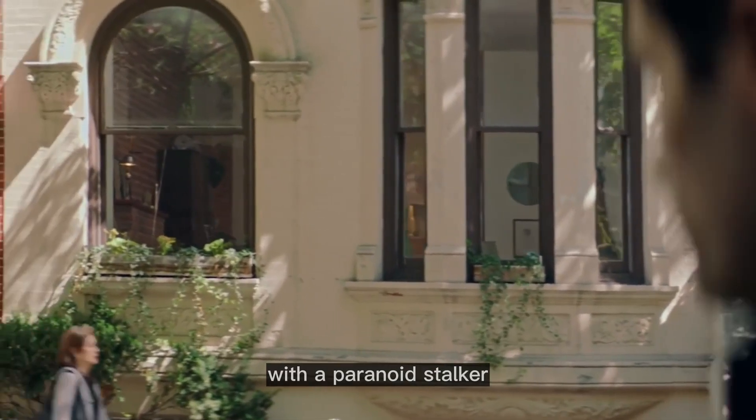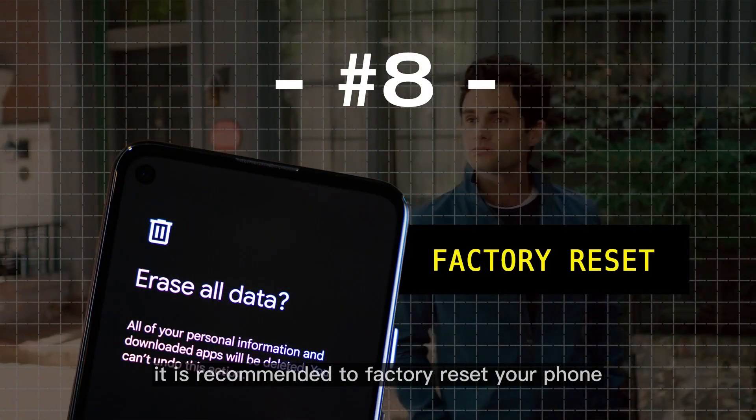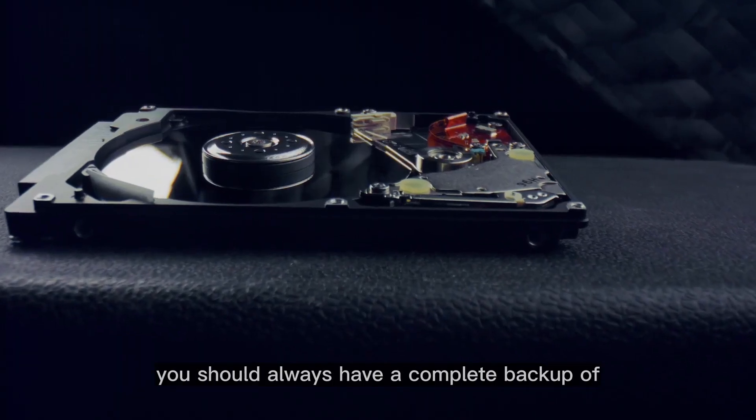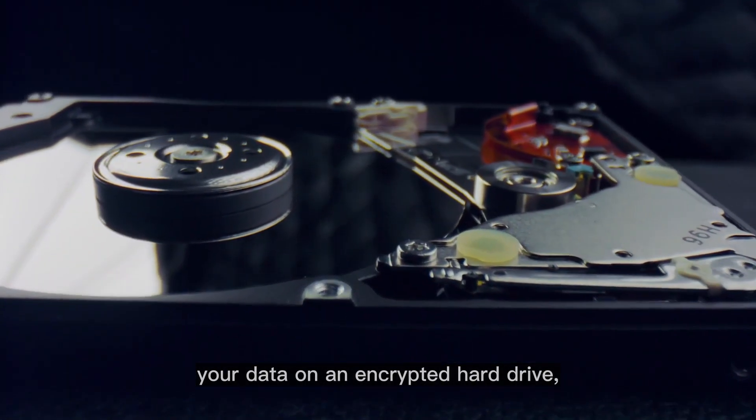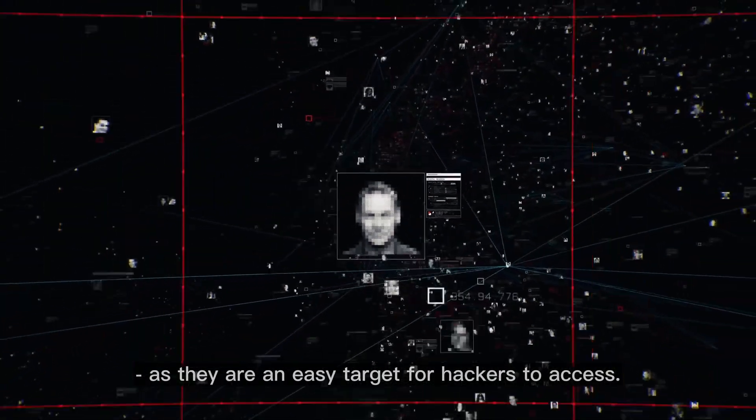If you suspect that you're living with a paranoid stalker who might have installed spyware on your phone, it is recommended to factory reset your phone and start fresh. You should always have a complete backup of your data on an encrypted hard drive, and shouldn't depend on cloud storage for backups, as they are an easy target for hackers to access.